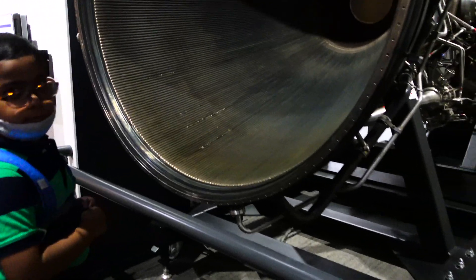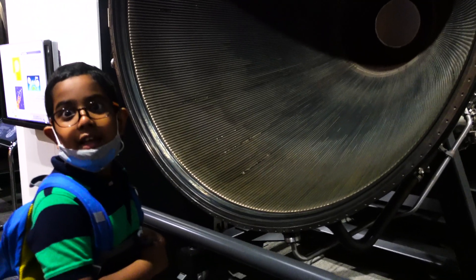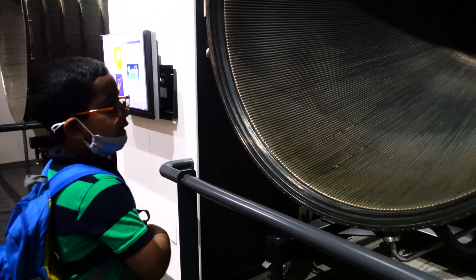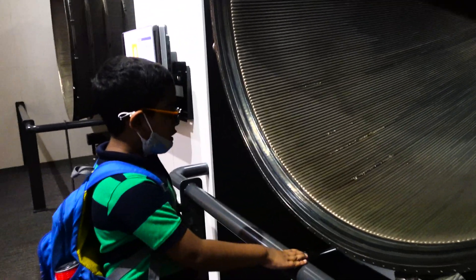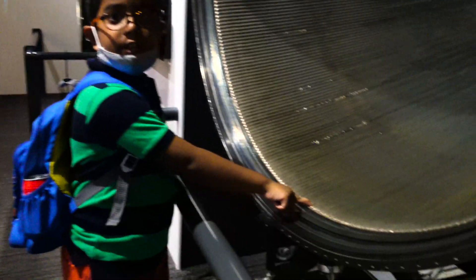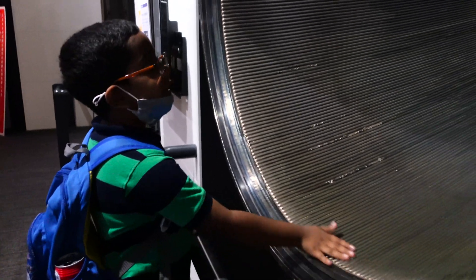Archishman wants to say something because he is very much interested in space. Archishman, tell us. He asks: why doesn't this metal melt? Because through this uphill structure, these are actually pipes, and from here liquid oxygen flows, keeping the metal cool.